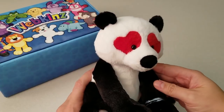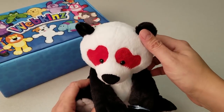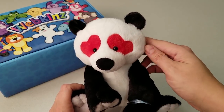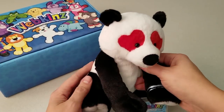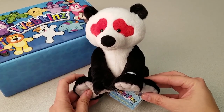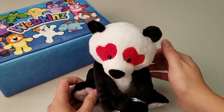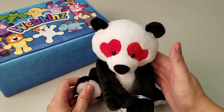Here is the Webkinz Lovestruck Panda. Check out these adorable red hearts around the eyes — an interesting departure from our previous seasonal Valentine's Day pets which featured that pink hearts pattern all over the body. The pose for this plush pet reminds me the most of our Charming Panda that we released a while ago. I just love the quality of the plush fur being used in these newer pets.